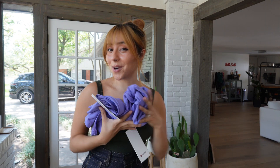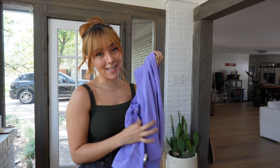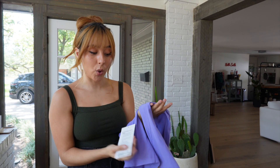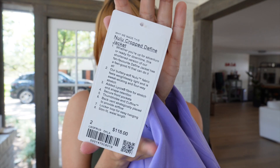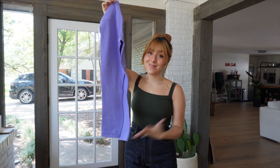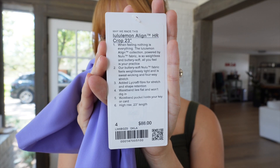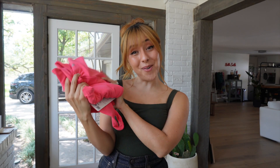I already have something similar from Aritzia but the fabric didn't hold up well, and this feels slightly thicker. Moving on to dark lavender — I got another Define jacket because I wanted to feel like I was in Totally Spies. I sized down to a 2 because I wanted it really skin tight, though I'm a little scared it'll be too tight. It was $118. I also got the Align 23-inch leggings in dark lavender in a size 4 for $88.